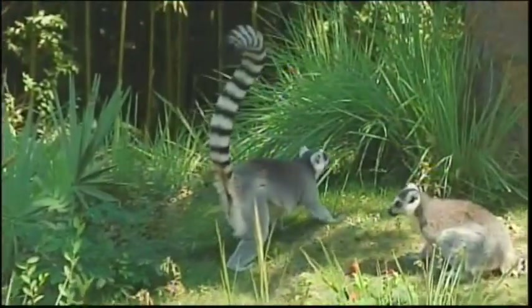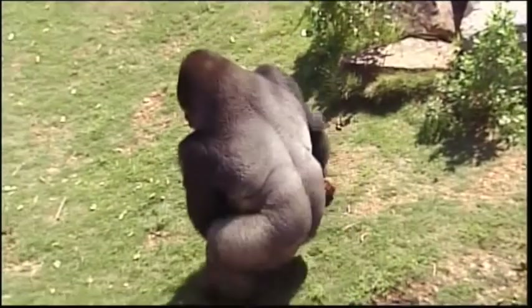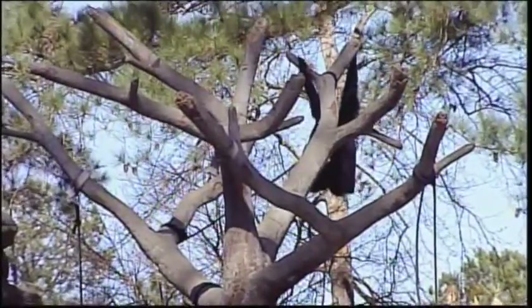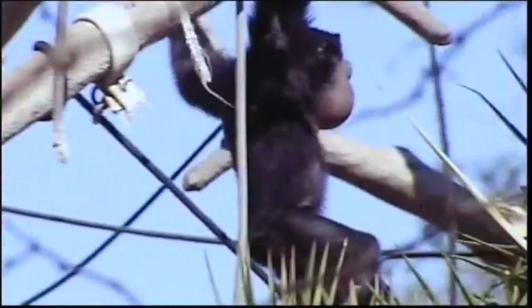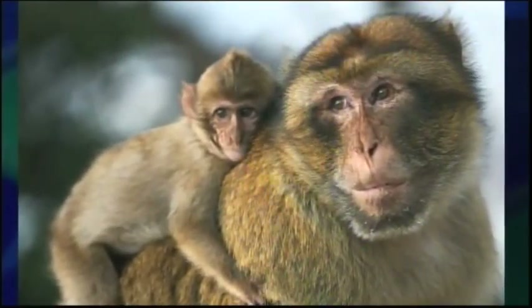We met prosimians earlier — those include lemurs, lorises, and tarsiers. We've got monkeys, which include tamarins, howler monkeys, and stalking monkeys. We also have apes — there are great apes and lesser apes like our siamangs. The best way to tell the difference between a monkey and an ape is that apes don't have tails, but monkeys do. The one exception is the Barbary macaque — they don't have tails but they are still a monkey.